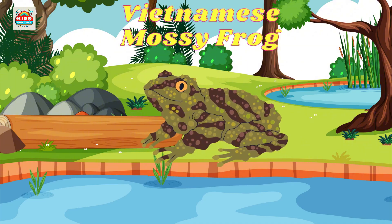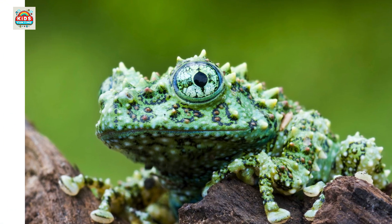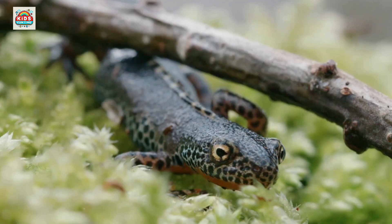Vietnamese mossy frog. Perfectly camouflaged with a moss-like appearance. Red-spotted newt. Bright red juvenile stage known as the red eft.